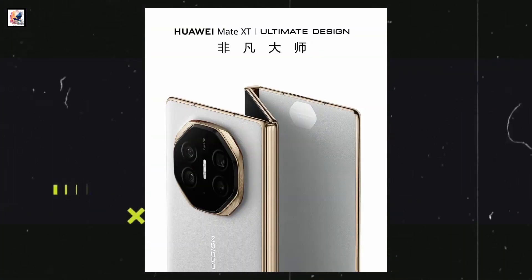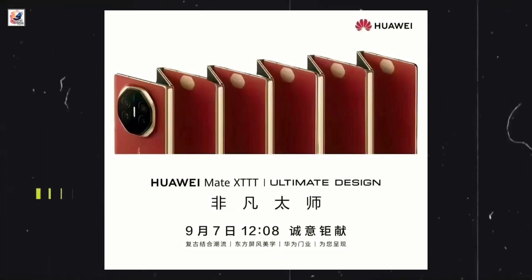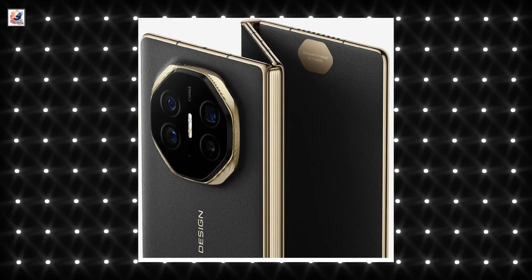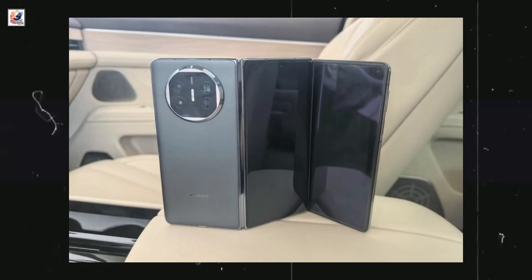This is the Huawei Mate XT's official image, which shows us the smartphone's tri-folding, dual-hinged design, and it has come in beautiful four colors. This is the first hands-on video and first look at the Huawei Mate XT.